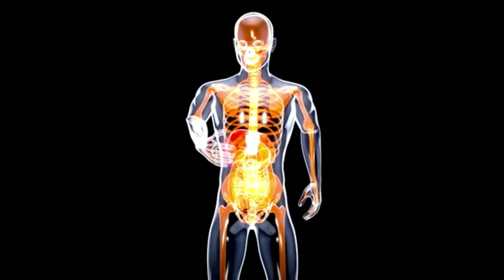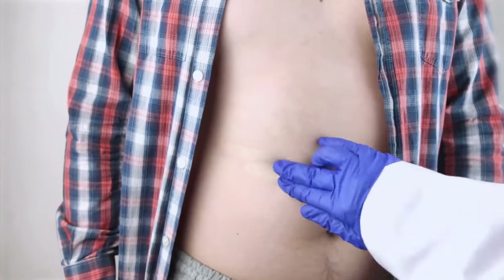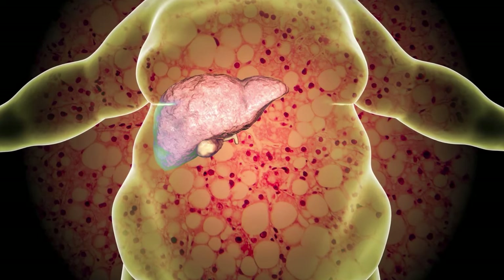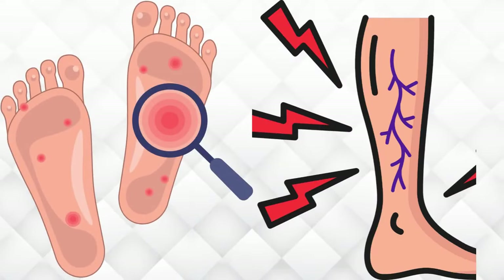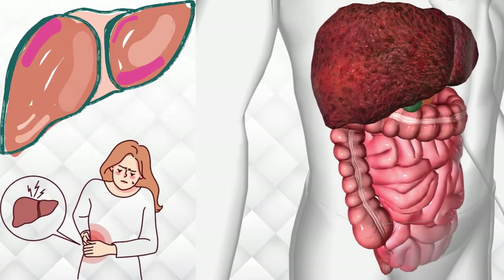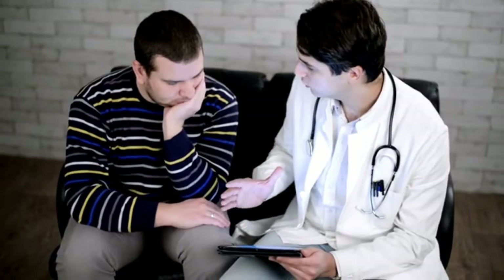Liver problems present diverse manifestations, and identifying potential warning signs is crucial. From jaundice to changes in nail color, these subtle cues might be indicative of underlying liver dysfunction. Stay tuned as we delve into the subtle hints your feet may be sending about your liver health, emphasizing the importance of early detection and seeking professional guidance.